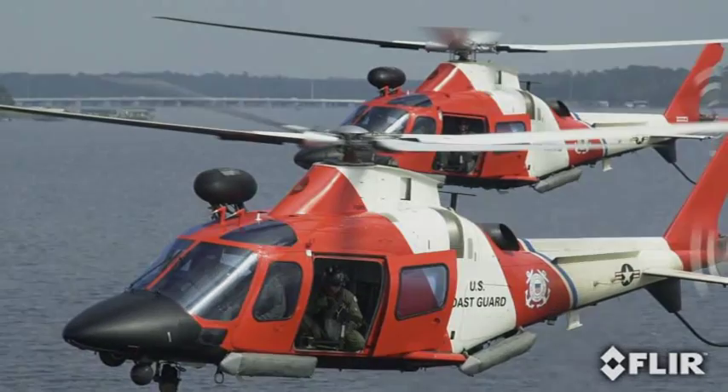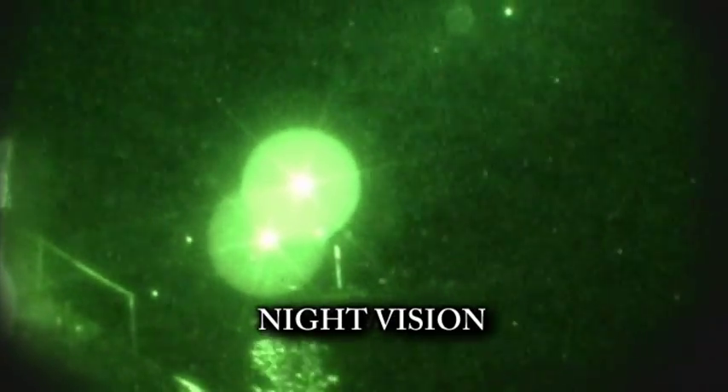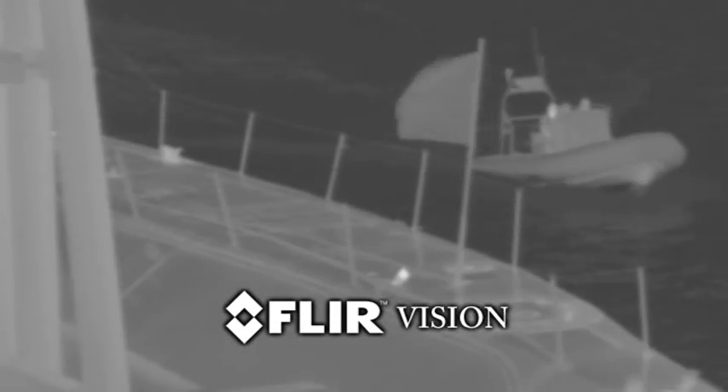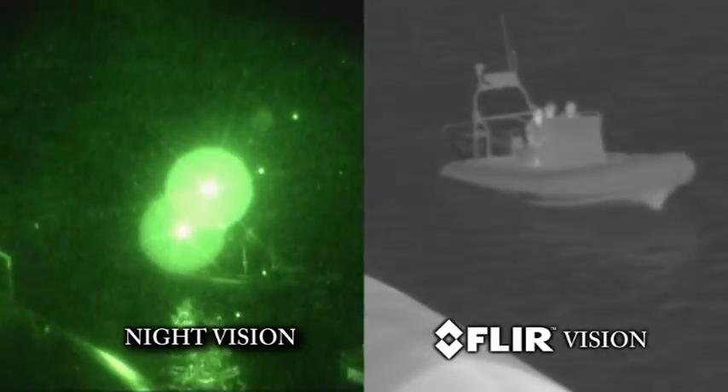FLIR's thermal imagers are unlike conventional night vision technologies that intensify light. Thermal imagers create images based on subtle differences in temperature, called heat signatures. Virtually everything in our environment has a heat signature, even ice cubes.